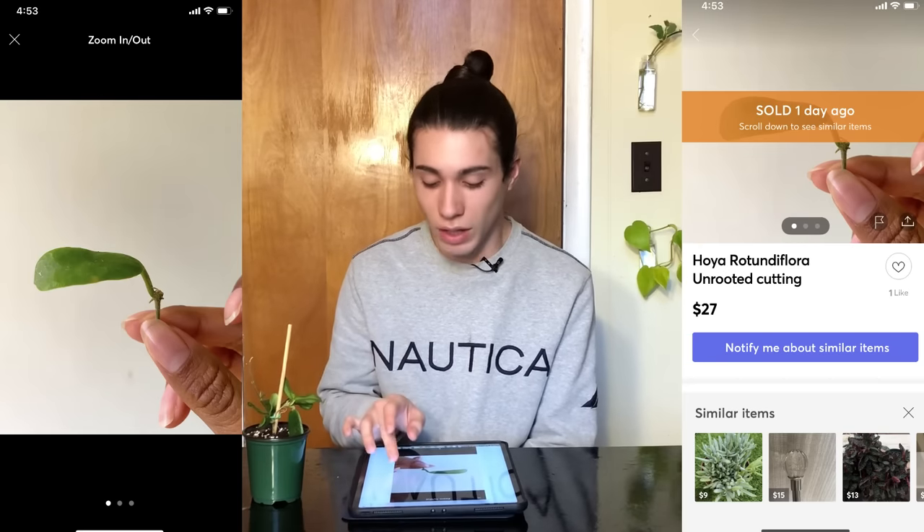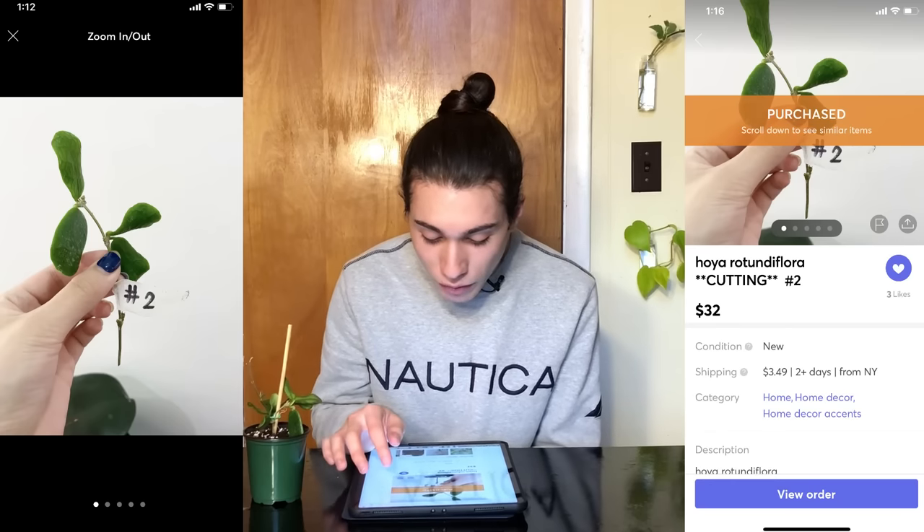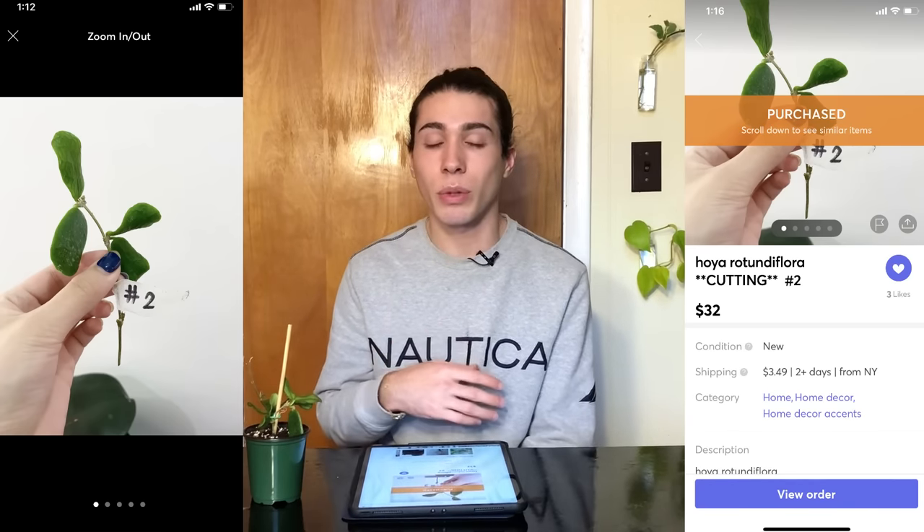This plant has not flowered for me, but apparently the flowers are white and fragrant. I got it for $32 plus shipping. It's gone up in price — most recently one sold on Mercari for a single leaf and a node for $27, which looks quite pathetic. I got four leaves and about three nodes, which is a little more worth it. It has since grown five new leaves for me, and more are on the way, so I would consider this pretty fast growing.